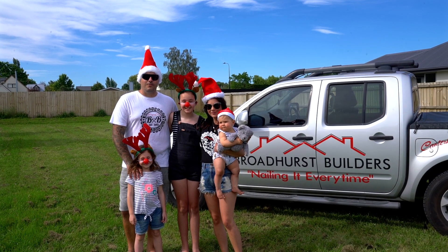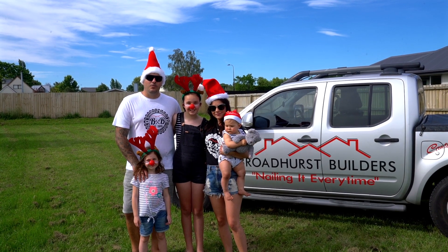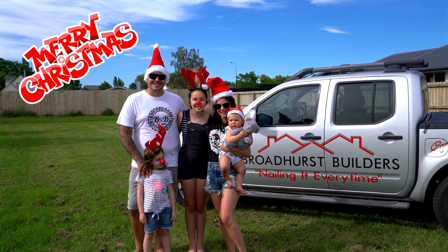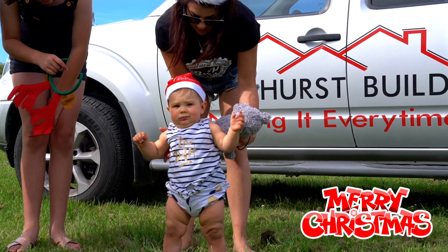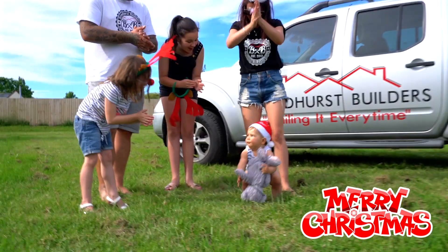Hey guys, we'd just like to thank you all for watching this episode of Keeping Up With The Coddles. Join us next time as we get the windows in and the brick cladding on. We'd just like to wish you all a Merry Christmas and a happy and safe holidays. Merry Christmas!